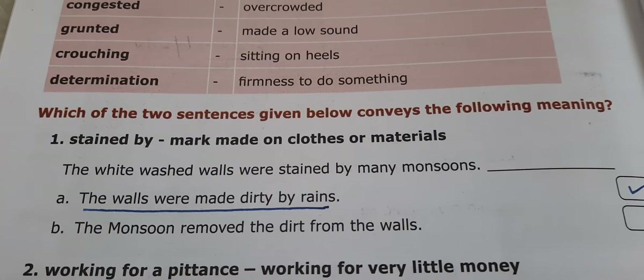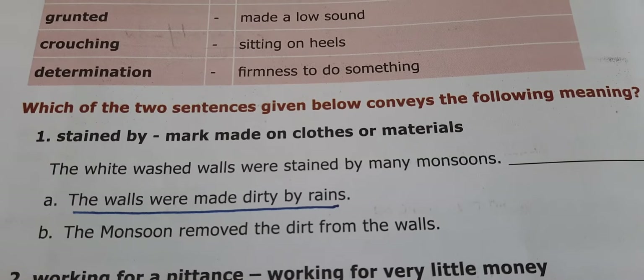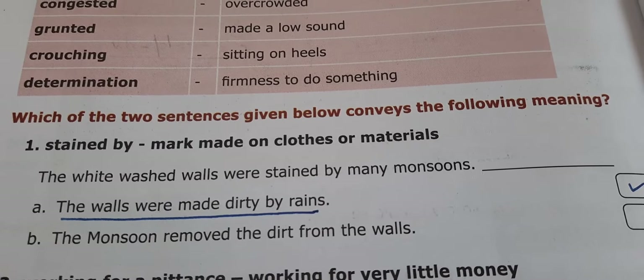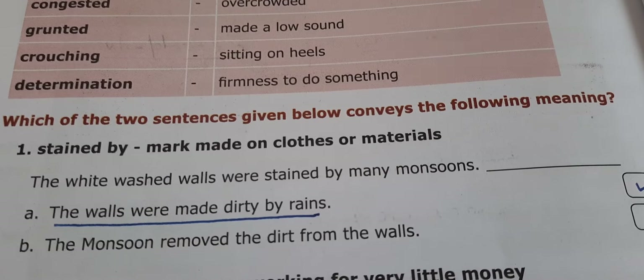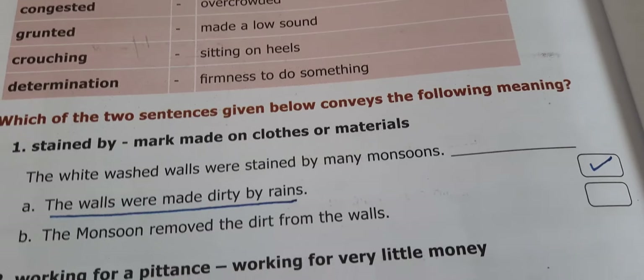Which of the two sentences given below conveys the following meaning? 'Stained by' means a mark made on clothes or materials. The whitewashed walls were stained by many monsoon dirt. Option A: The walls were made dirty by rains. Option B: The monsoon removed the dirt from the walls. The answer is A — the walls were made dirty by the rains.